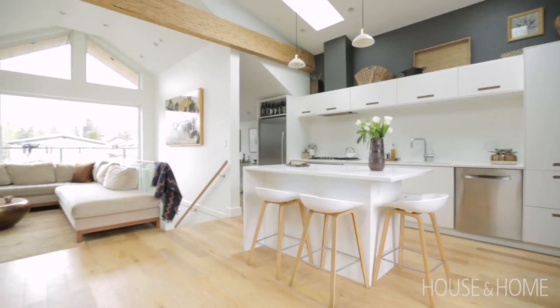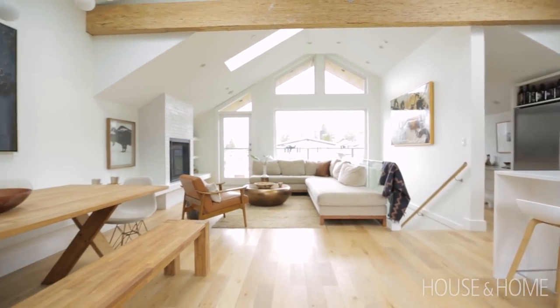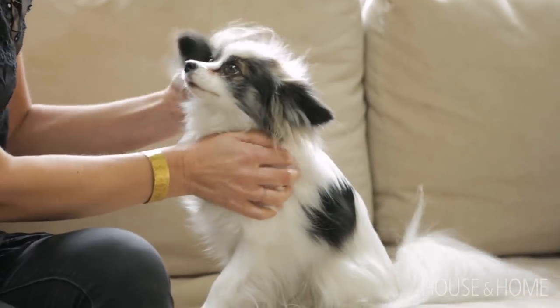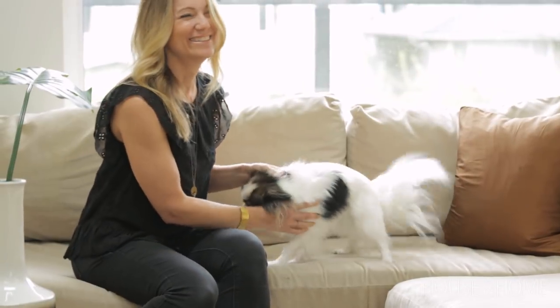I would definitely say our house has grown up now and I think my aesthetic has grown up as well. When you work in the retail industry you're exposed to so much and you can get caught up in certain trends. I've always loved the more natural kind of look, and to me this is more timeless — it's definitely not something I'm going to be changing anytime soon.